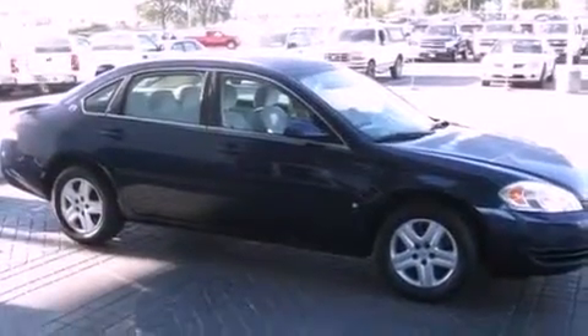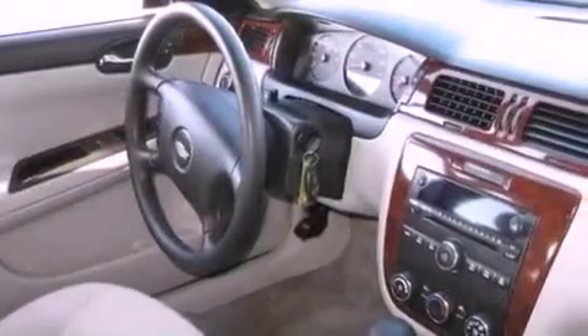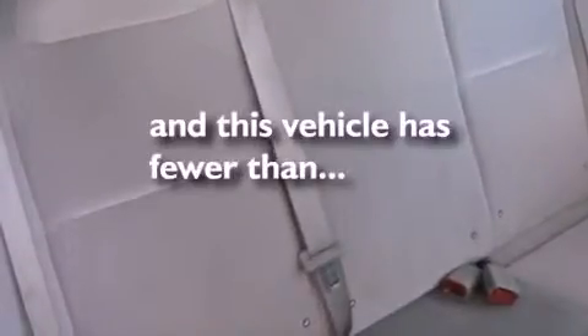Its top features include a power driver's seat, cruise control, a rear window defroster, a six-speaker audio system, a four-wheel independent suspension, a passenger side vanity mirror, keyless entry, a CD player, and this vehicle has fewer than 70,000 miles on the odometer.